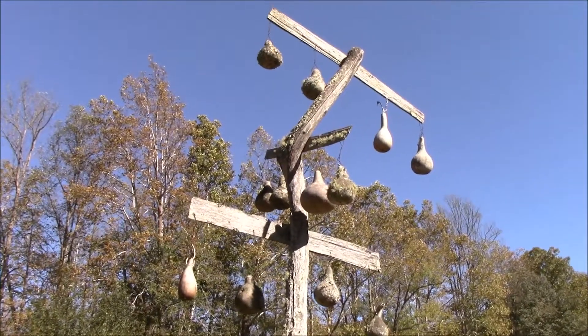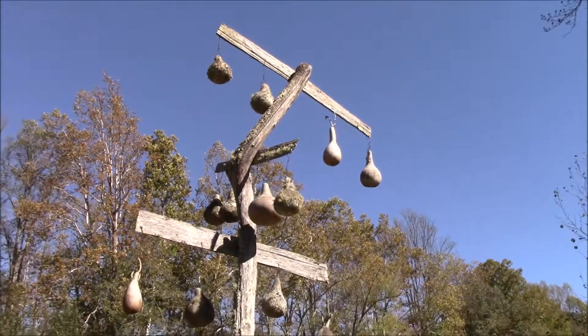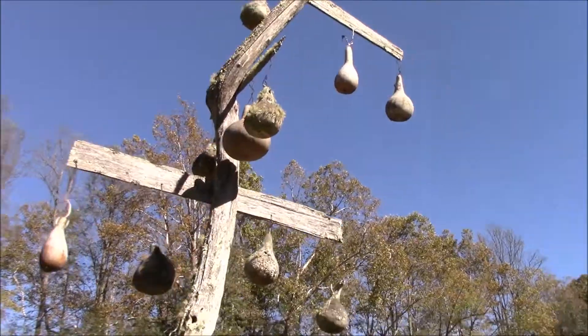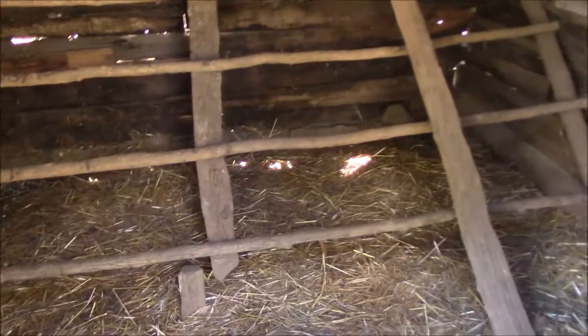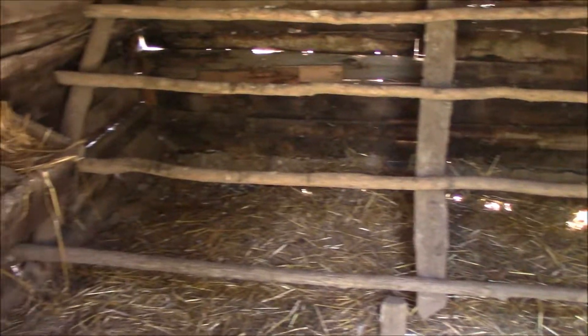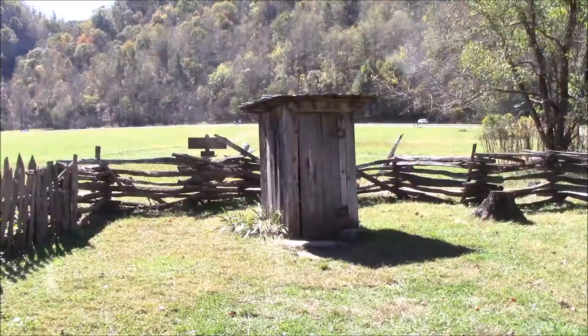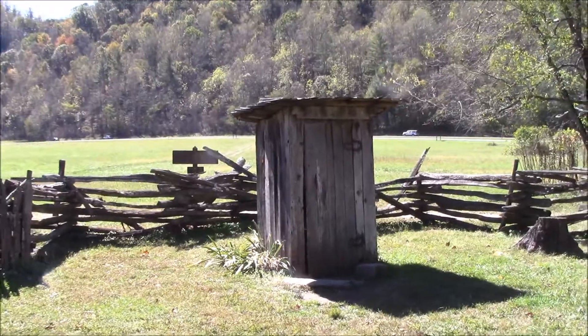I'm not sure what this is supposed to be — I've never seen this before. This was a chicken coop. There's the outhouse. I've used one exactly like this before — they're not fun. You get, like, splinters.